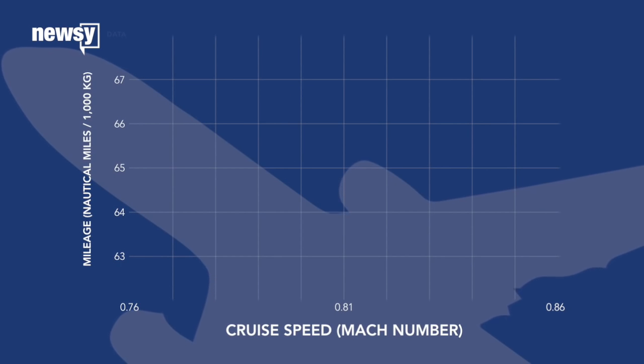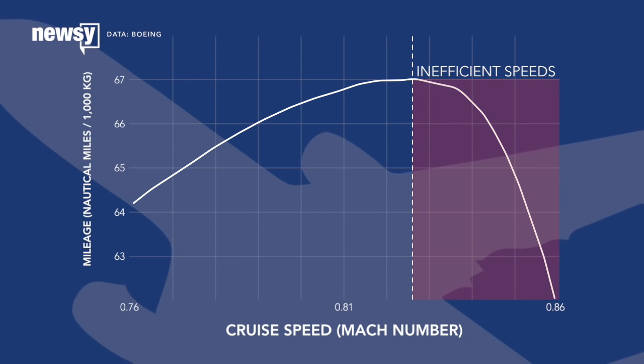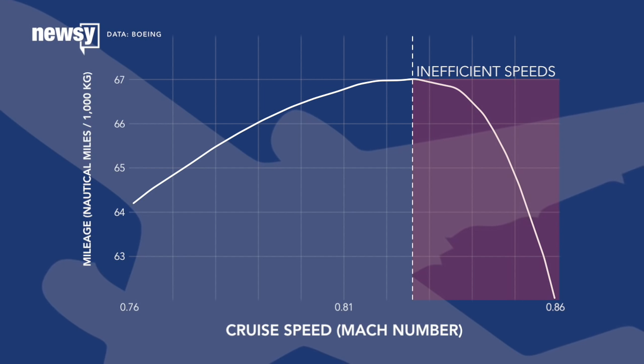Fuel-burning planes make a trade-off between speed and fuel efficiency, thanks to things like drag and the changing weight of their fuel. It means they don't always travel as fast as they're designed to. NASA says an electric plane could cruise closer to its design limits.